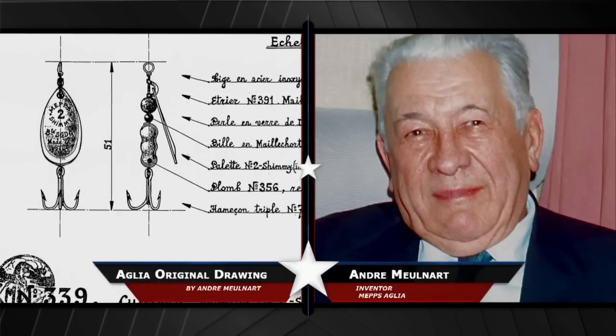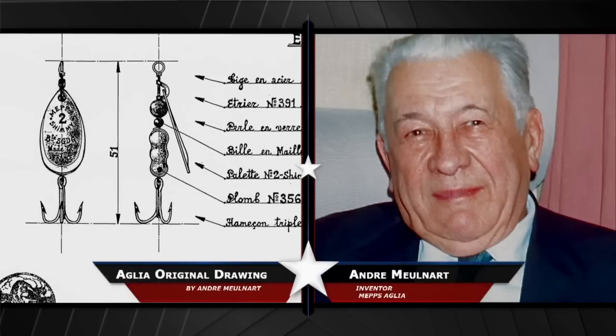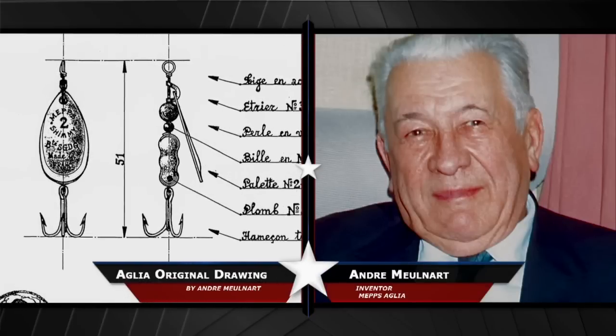The original MEP Spinner, the Aglia, was invented by Andre Mjolnart in 1938. So that's when our history began.